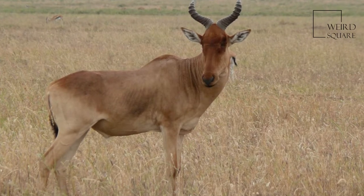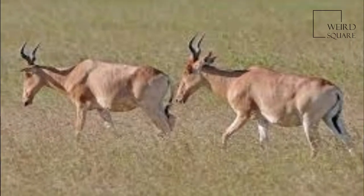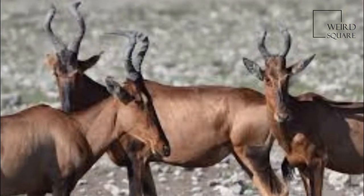The Hartebeest, Alcelaphus buselaphus, also known as Congoni, is an African antelope. Eight subspecies have been described, including two sometimes considered to be independent species.